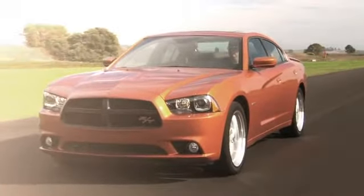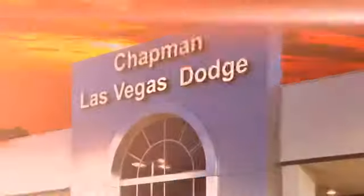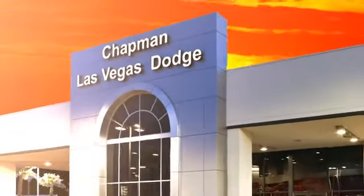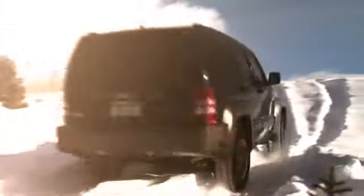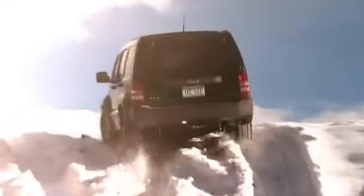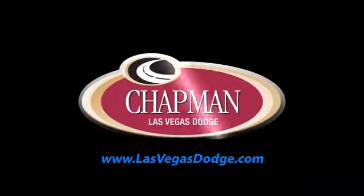At lasvegasdodge.com you can locate your next vehicle, schedule service, request a part, or get pre-approved for financing. Chapman Las Vegas Dodge Chrysler Jeep is centrally located in the heart of Las Vegas and serves the entire state of Nevada. We make finding your next vehicle easy — call, click, or come in today to choose from all of the most popular Chrysler, Jeep, Ram, and Dodge models.